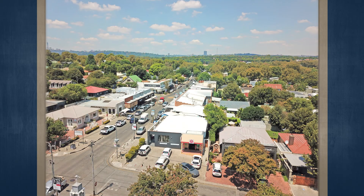This property will be auctioned off on Thursday the 26th of March at Summer Place in Hyde Park.